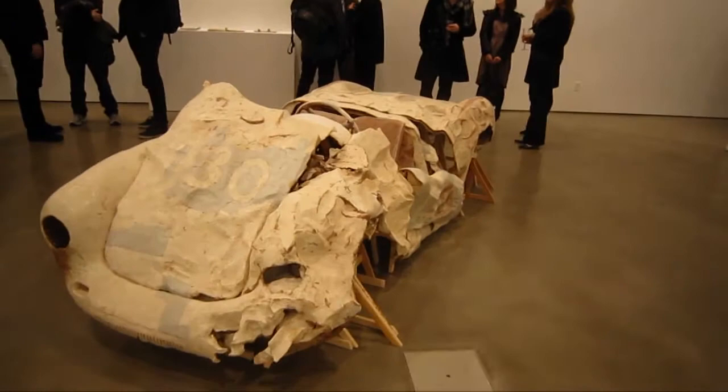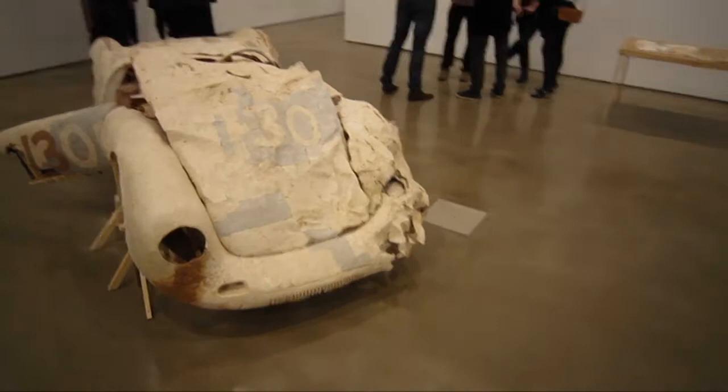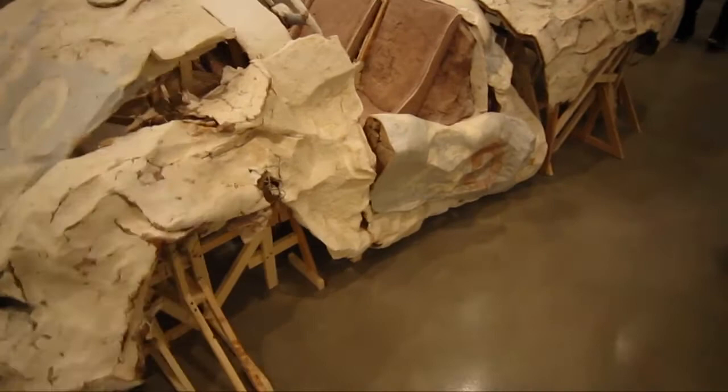Here's the showstopper. This is titled Wrecked Spider 2010, wood, wire, unfired clay.